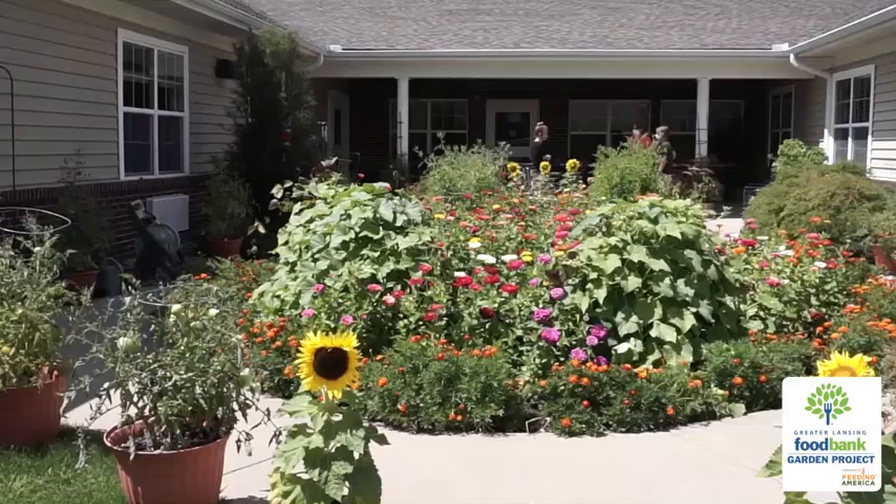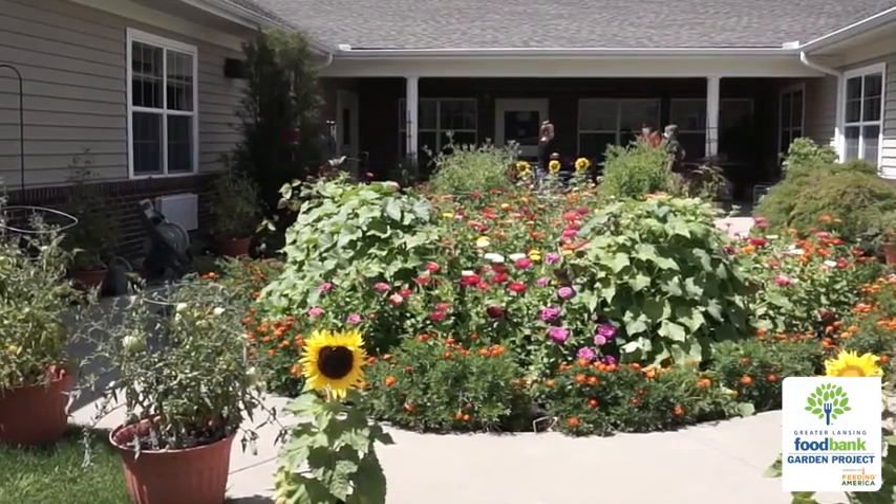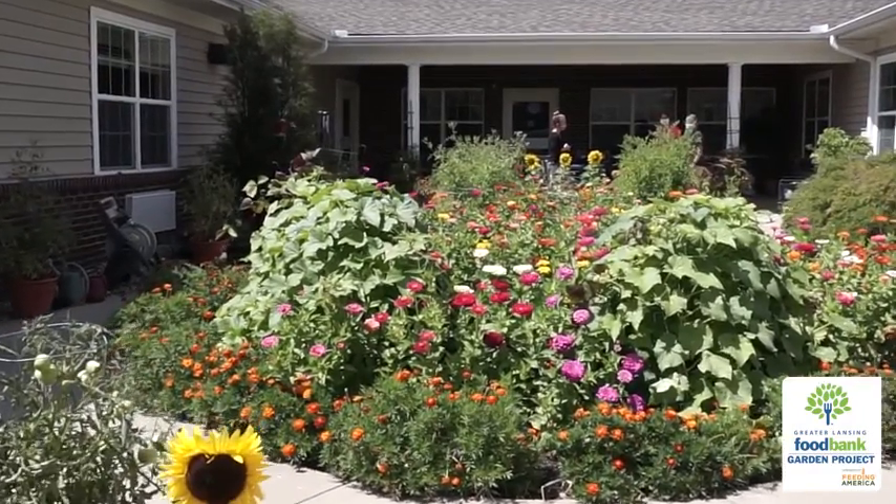Welcome to the Breslin Garden at the Willows of East Lansing, here on North Killers Road. My name is Vicki Griffith. I'm a Master Gardener volunteer here. This used to be a courtyard full of rocks and small trees, so it's been quite a transformation.